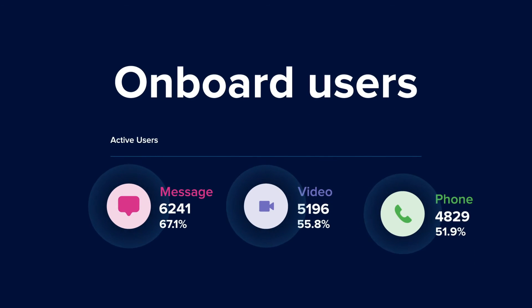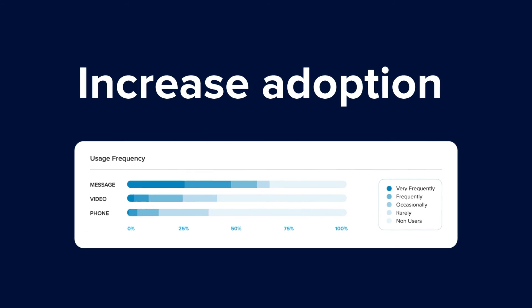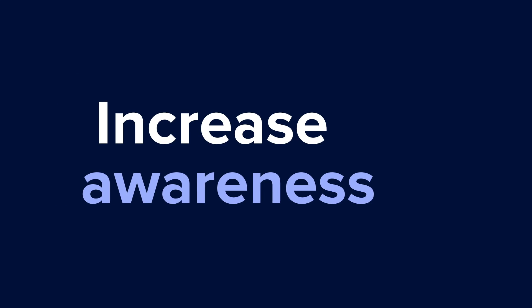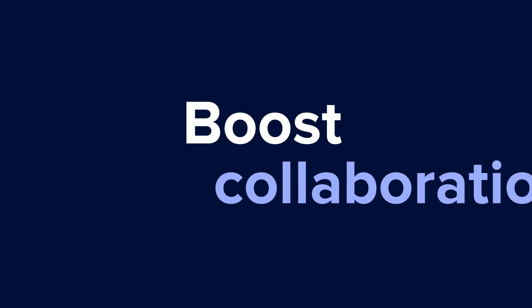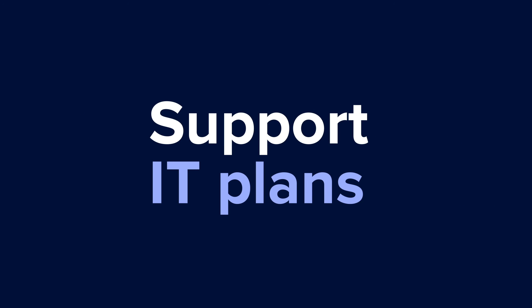Getting users on board makes all the difference. Pull detailed usage data, trends, and metrics to drive adoption across your organization. Pull training sessions to increase awareness, boost collaboration, drive productivity, and use data to support your IT plans.